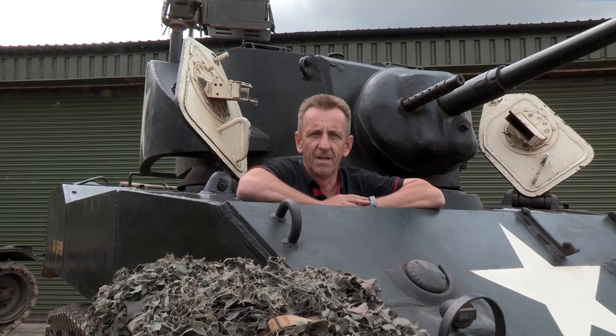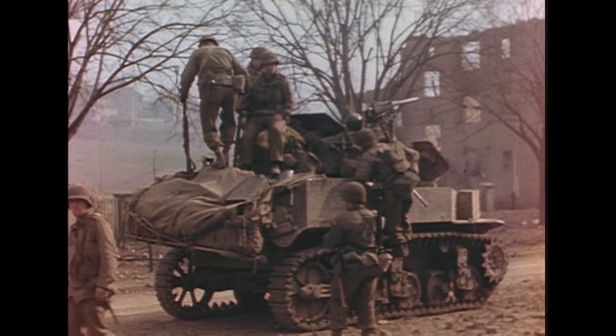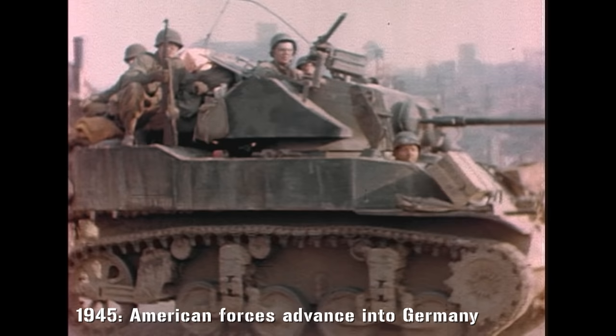It had been obvious, even from the start, that the M3 and M5 were outdated, even as they arrived on the battlefield. So by 1943 the M5 had been relegated to a scouting role, but it still continued to the end of the war and after. Something a lot better would be needed to replace it.